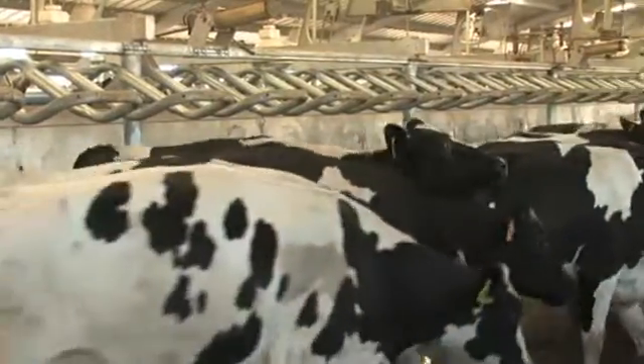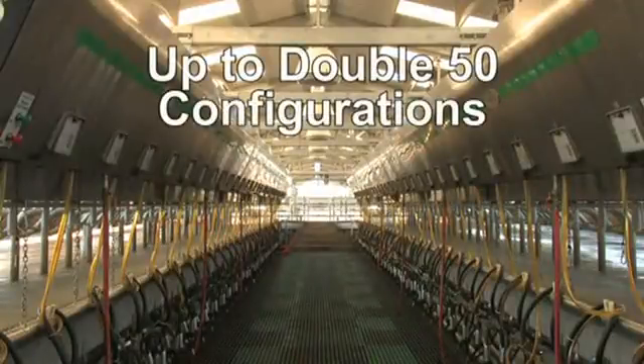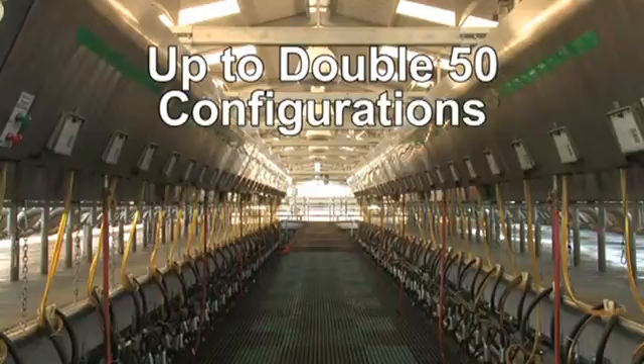The key to performance is throughput. Available in sizes up to double-fifty configurations, the Global 90i can produce maximum throughput.